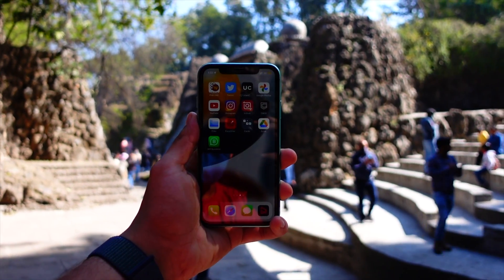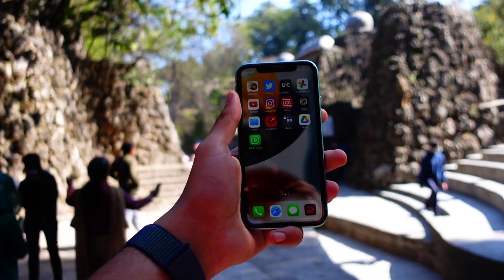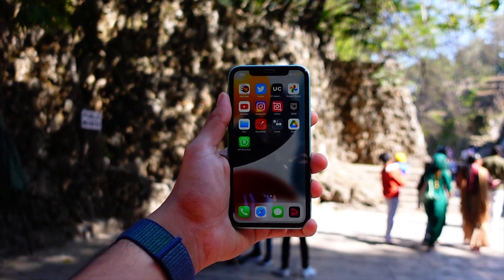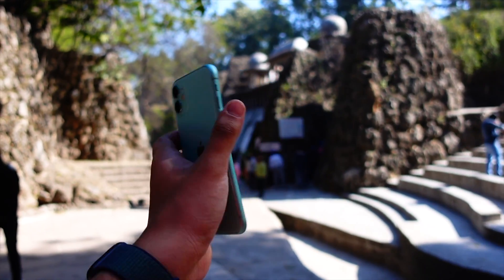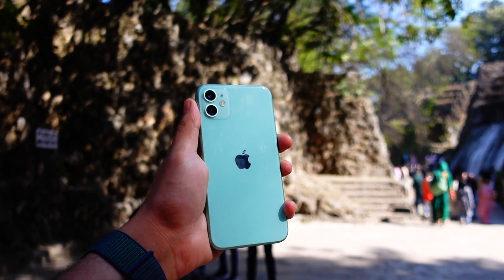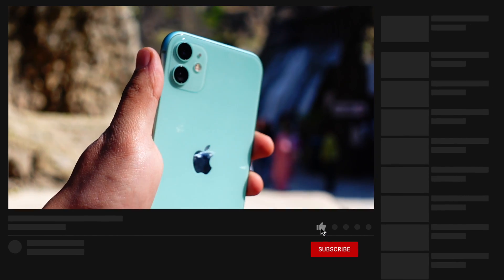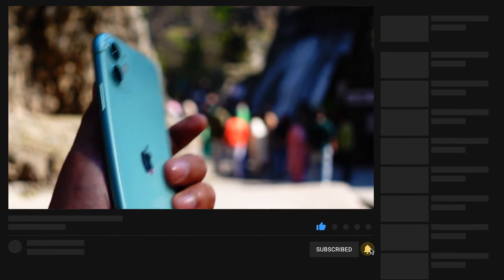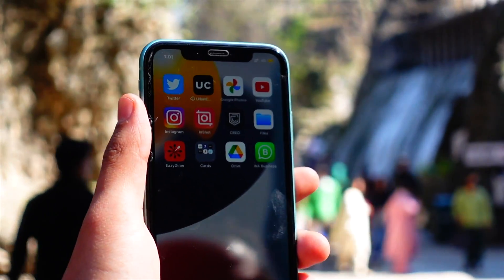Hello everyone, in this video we are going to talk about the iPhone 11 on iOS 15.4 beta 3. I am a bit late with the iPhone 11 video and I have not been very active on YouTube for some time, so I apologize for that. A lot of great content will be out soon on this channel, so be sure to subscribe and turn on notifications — we are already close to 10k.